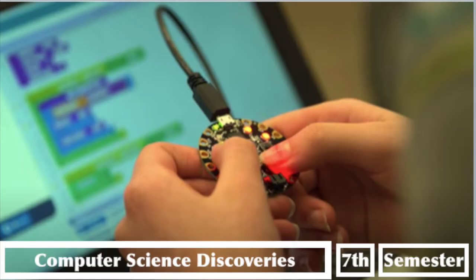Computer Science Discovery is a semester course for people interested in coding but who have never coded before. You will learn very basic steps about how machines and computers work and how they can be coded to do simple tasks.